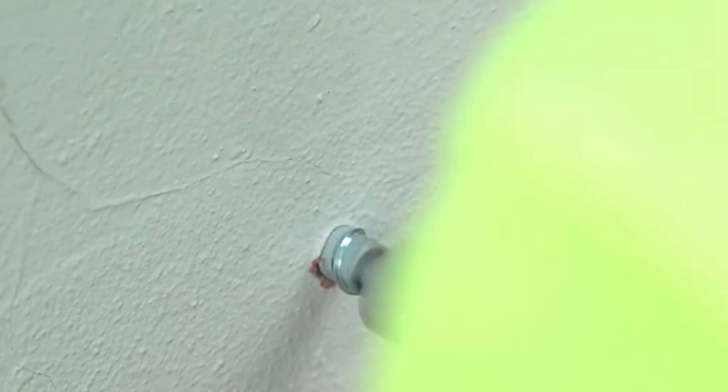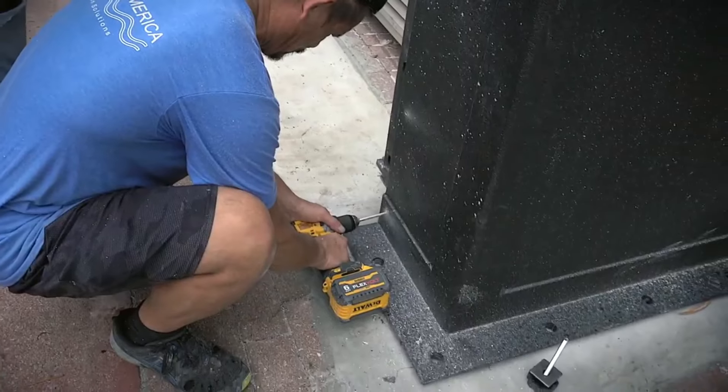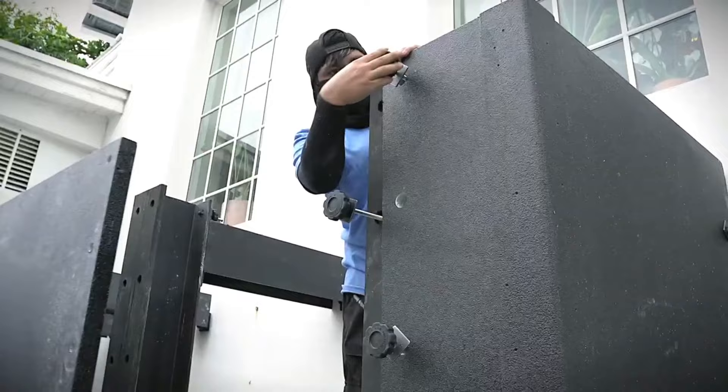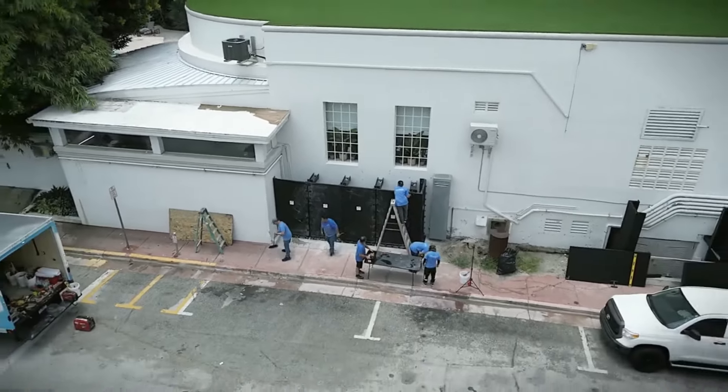These barriers are strategically placed to prevent or minimize water ingress into vulnerable areas. FRA incorporates smart technologies including sensors and monitoring devices to continuously assess flood conditions. This real-time data helps in making informed decisions for flood protection.